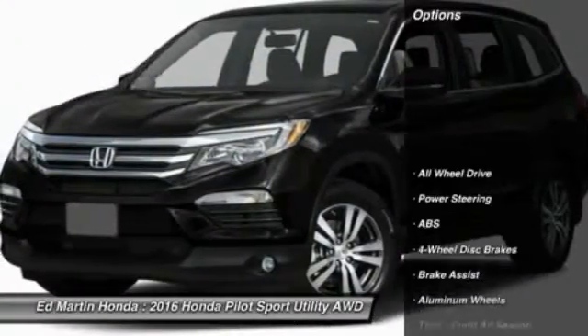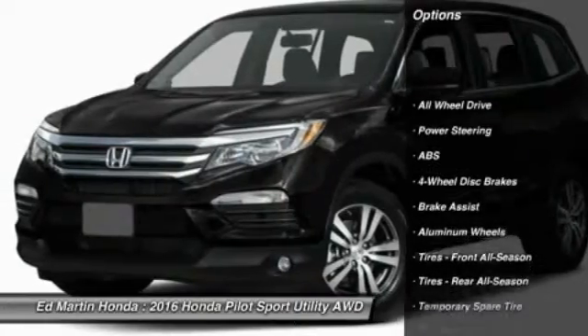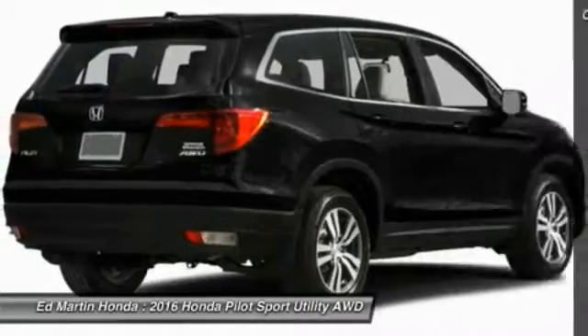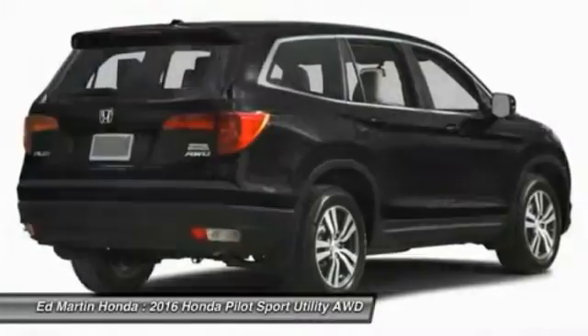Here are some of this vehicle's great options: power lift gate, anti-lock braking system, keyless entry, power passenger seat, steering wheel audio controls, all-wheel drive, and moon roof.